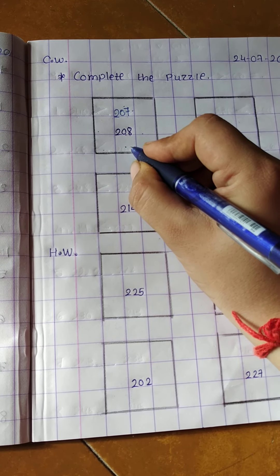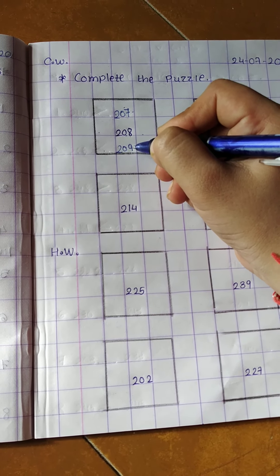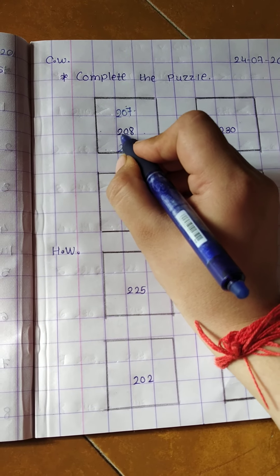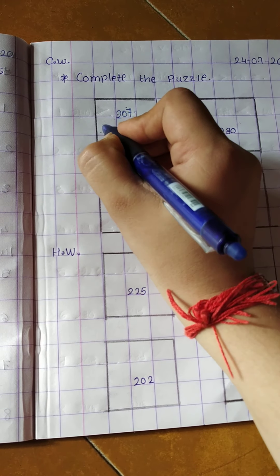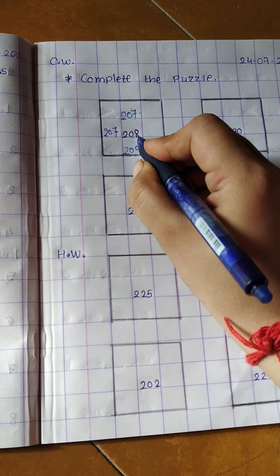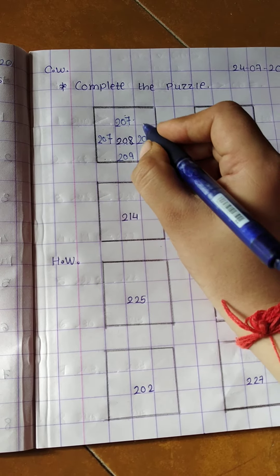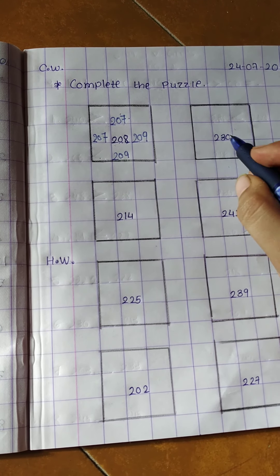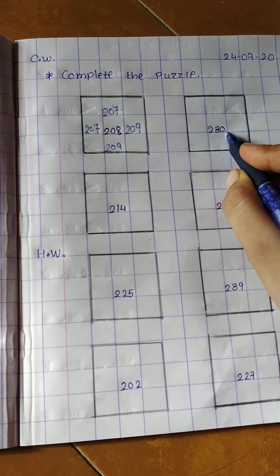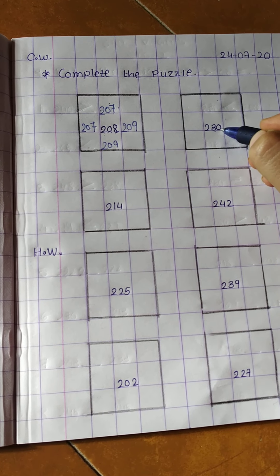After 208, which number comes? 209. So write down here 209. This is the standing line. Now in the sleeping line: here is 208, before is 207, so write down 207, and 208 after is 209, so write down 209. This puzzle is complete.